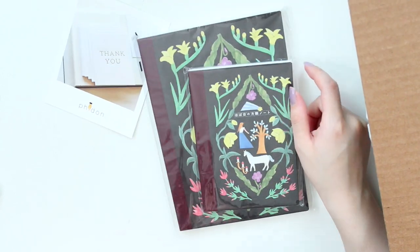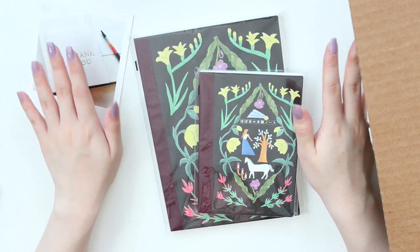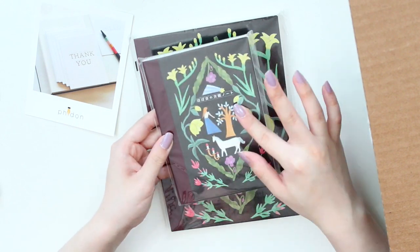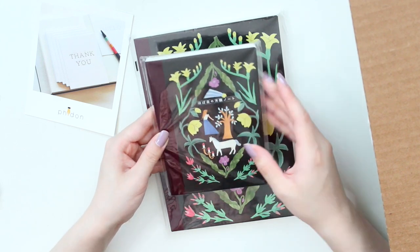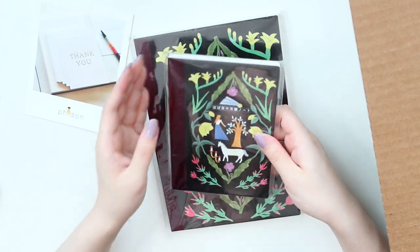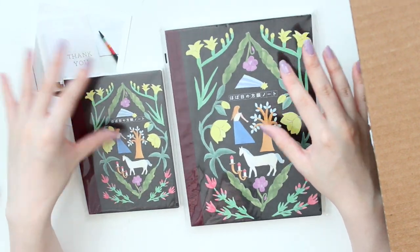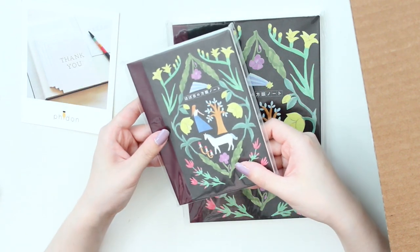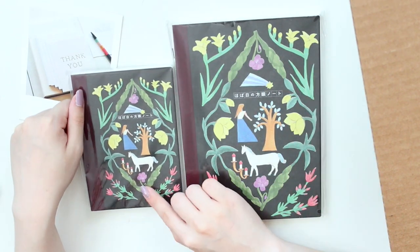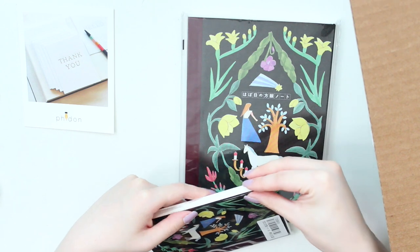So the first two things that I have here are some plain notebooks. I already do have a few of their plain notebooks that I'm hoarding, but I wanted to pick up these ones because they have limited edition illustrated covers. I really hope they continue to make these sorts of limited edition covers every single year. I picked up both sizes — the A5 here and the A6 — and I'm just going to open both of them.